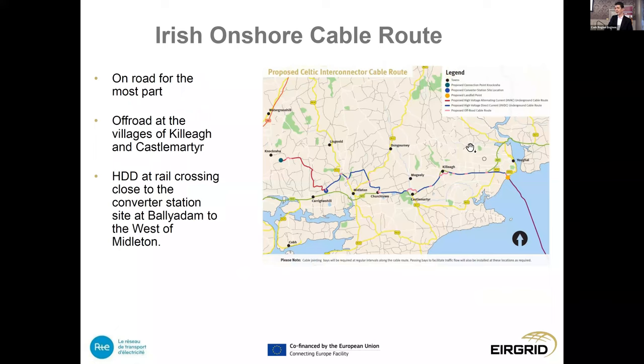Once the cable comes ashore at Clay Castle, we keep it on the roadway for the majority of the route — primarily along the N25 to the eastern side of Midleton, skirting the northern end of Midleton and down into the Ballyadam site at Carrigtwohill. From there we bring the AC cable northwest up to the existing substation at Nohoval. We have come off road at the villages of Castlemartyr and Killeagh. One of the main complexities will be the horizontal directional drilling under the rail line at the northern boundary of the converter station site at Ballyadam.